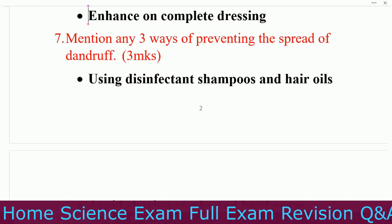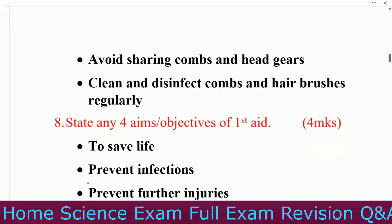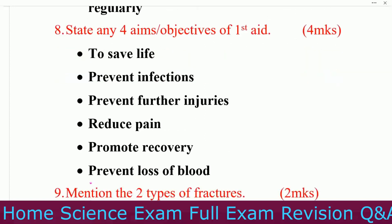Use disinfectant shampoo and hair oil. Avoid sharing combs and hair ideas. Next, clean and disinfect combs and hair brushes regularly. Question number eight: state any four aims and objectives of first aid. Number one, to save life.